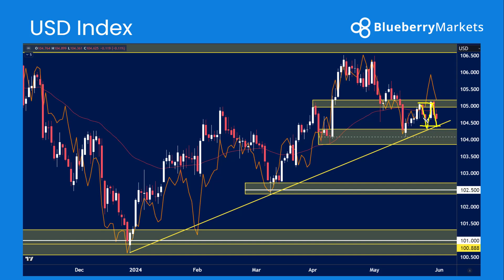But if you're looking for any type of direction, we need to see one of these levels being cleared — whether that's a break above 105 or a break below the 104 handle.